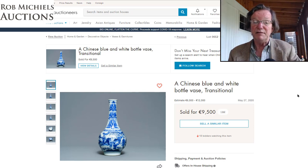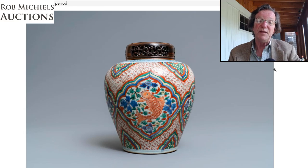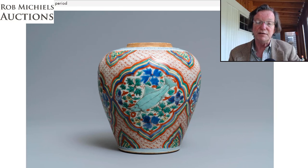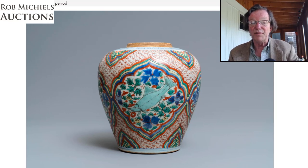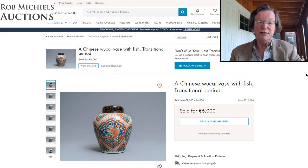The Wucai transitional period jar was a really pretty piece. The iron red and overglaze enamels were in very good condition, and I loved the greenish-blue used on the fish — a very attractive color. Estimated at 2 to 4,000 euros, it sold for 6,000 euros. I think that was perfectly reasonable — a very pretty pot, the kind of thing you'd see in the Butler collection.